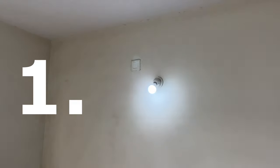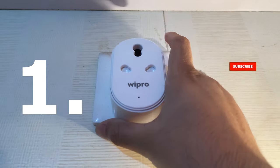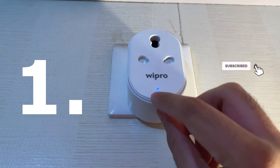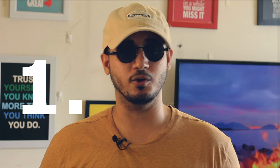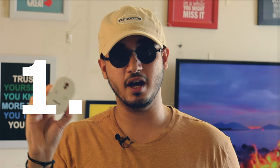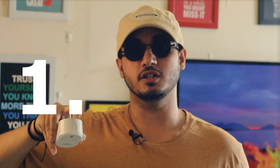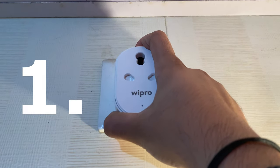Step 1: Reset your device and put it in pairing mode. The light on the bulb or on the switch of your smart plug will start rapidly blinking. For the bulb, put it in a functioning socket and switch it on, off, on — and the bulb will go into pairing mode. For the smart plug, put it into a socket and press and hold the button while the power is on, and it will go into pairing mode.